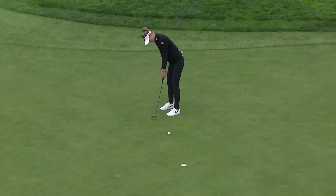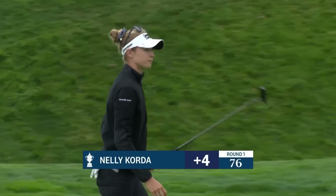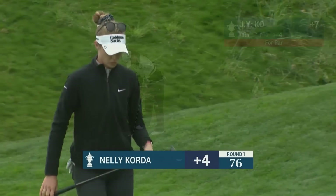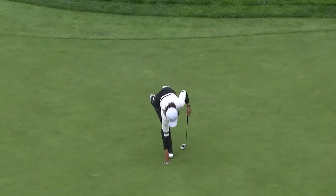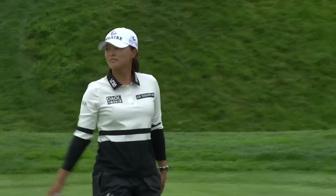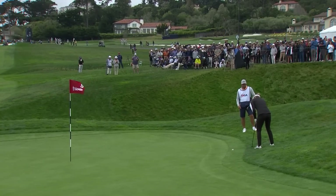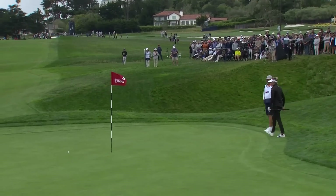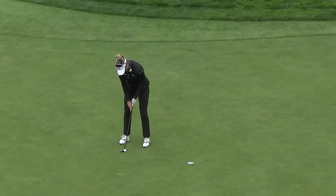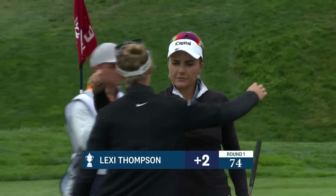Ko for par. Nice one. I always thought if you make a nice putt on the last hole, it makes lunch or dinner taste a lot better. Jin Young Ko for par — and that is a 79. It's sitting up pretty well; you can see a lot of this ball. She's hoping it just kind of glides over that rough. Really, really well done. Lexi pars the ninth — the low of the three with a two-over 74.